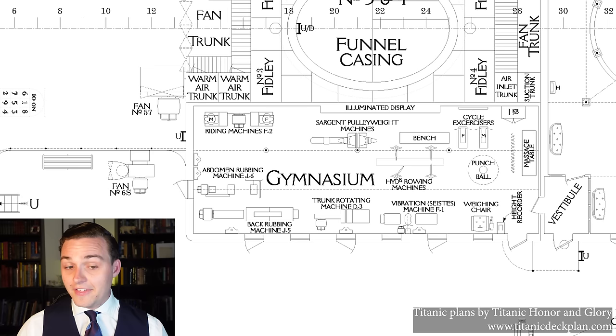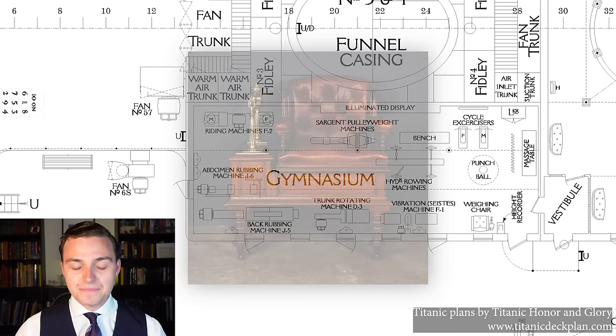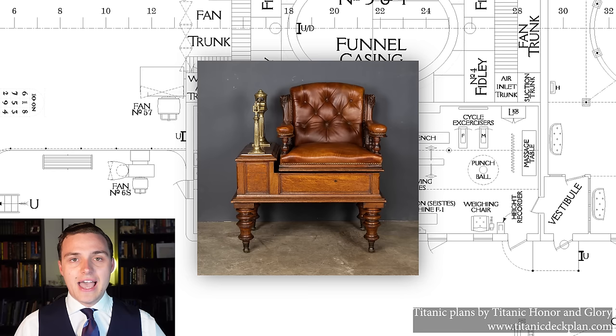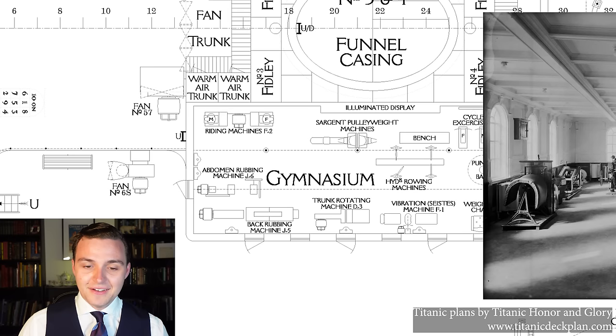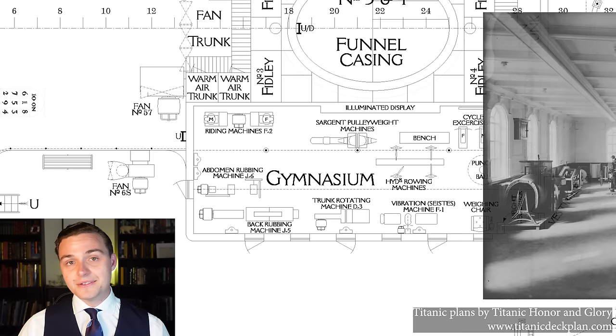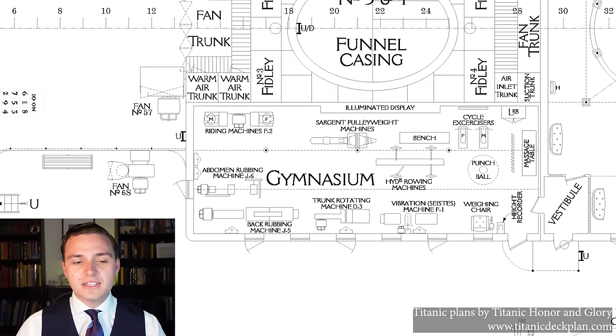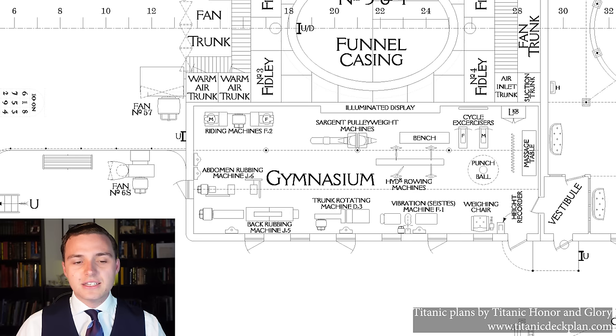There's a massage table — all that seems pretty fine. But on the other side things get a little unusual, because here we have a weighing chair. At the time it was extremely common to weigh yourself before exercise and then after, as it was thought you could see some immediate weight loss or results. To the left of that there's a vibration machine, a trunk rotating machine, and a back rubbing machine — essentially you would just sit there and the machine would move you around and rub you. This is very reminiscent of those bad infomercials you see at about 2am where the machine does all the work for you. It's really interesting that this is kind of like the dawn of this age of trying to figure out fitness and personal health.